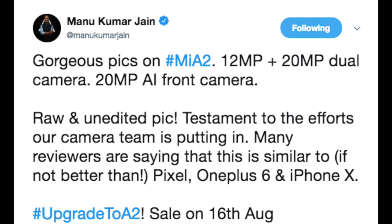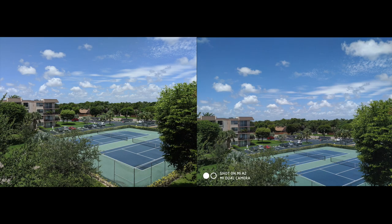Let's start with the rear camera in broad daylight — Pixel 2 on the left, Xiaomi Mi A2 on the right. Great HDR from both smartphones, but if you ask me which picture is more natural or closer to what I saw with my naked eyes, I'll go with the Google Pixel 2.